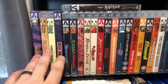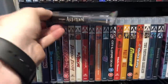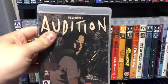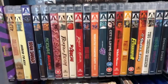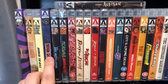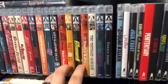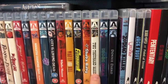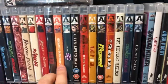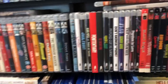Moving down, I've got all my Arrow Video. Audition is a new title — it was out of print for a long time, so I'm happy Arrow put it out. Society is a good one, Brain Damage is really good, Killer Clowns I reviewed for the channel. And then some of their older stuff like Black Mama White Mama, Donnie Darko, The Stuff, some of their Japanese kung fu movies, which are really cool.